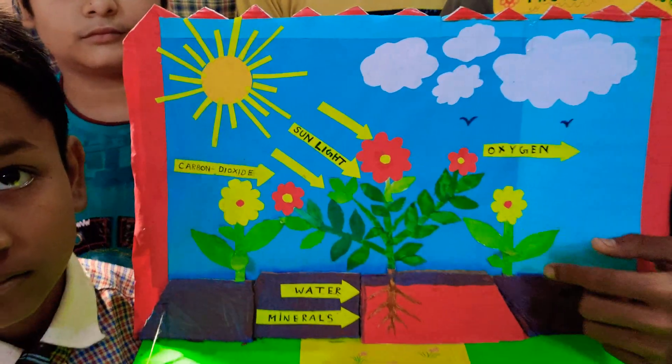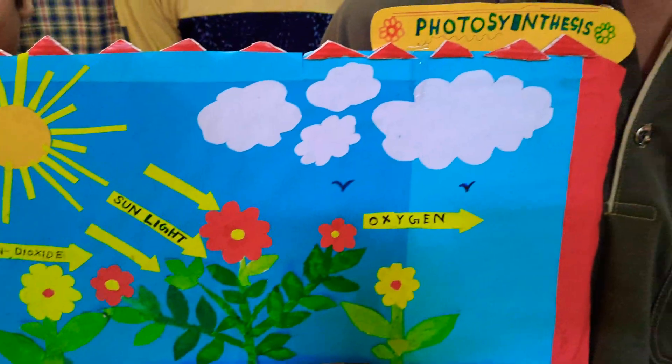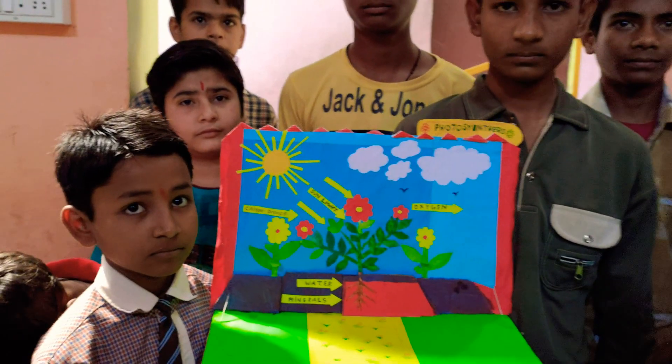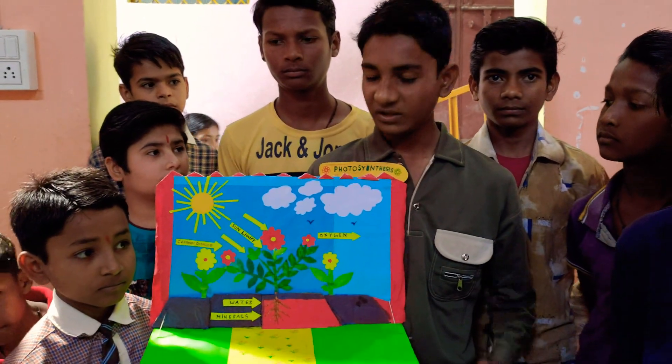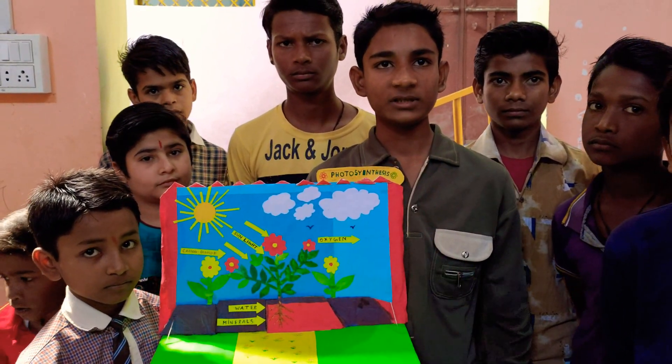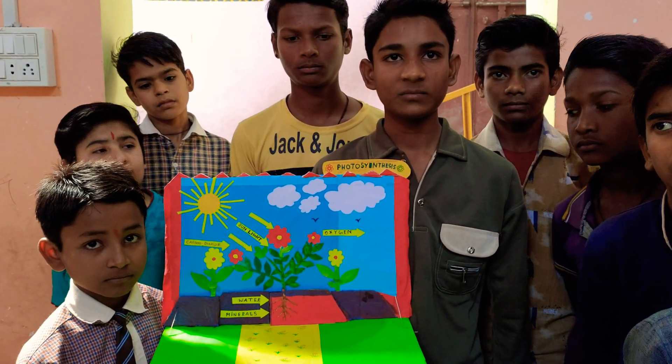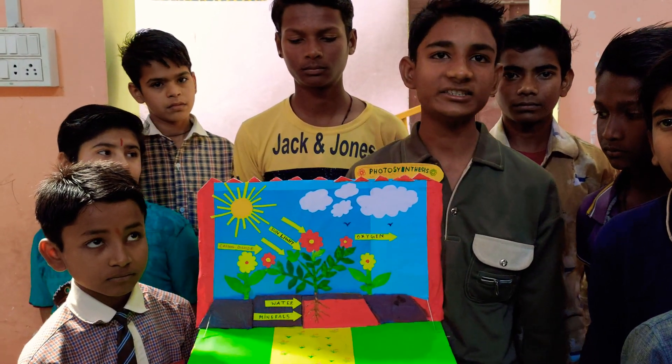So let me take the video. So how many days did it take for you to prepare this? Only three days. Who is your science teacher? My science teacher is Mr. Jones, sir.